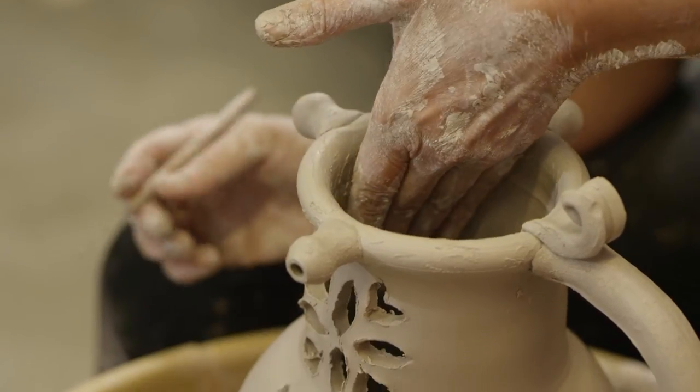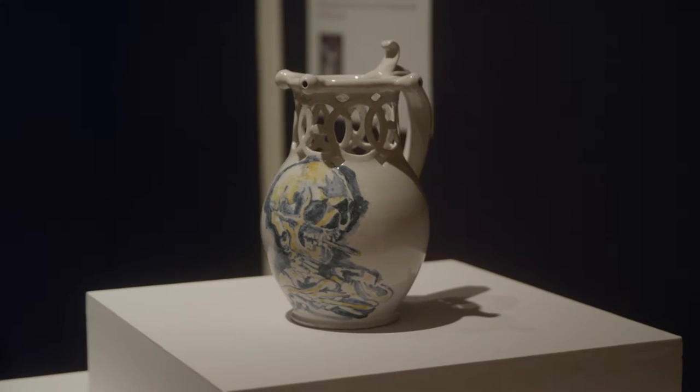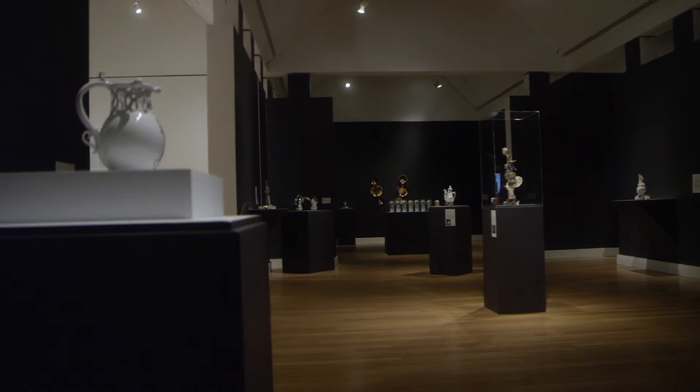One of the interesting arcane forms that we did in the master class is the puzzle jug that can be seen here in the galleries. I like the idea of forms and functions that are lost to time and sort of reintroducing that into the contemporary vernacular.